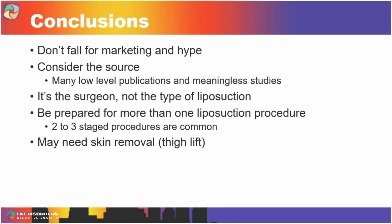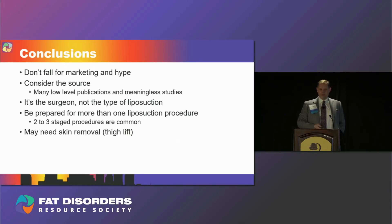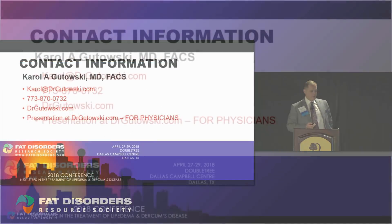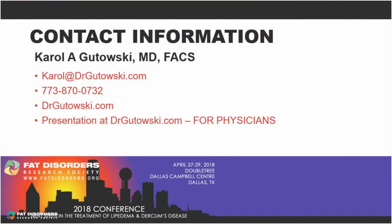Don't fall for the marketing and the hype. Consider the source — there are many low-level publications with meaningless studies and conclusions that are often self-serving. It's the surgeon, not the type of liposuction, that matters. If you hire someone to build a house, it probably doesn't matter what kind of hammers they bring — it's their experience that counts. Be prepared for multiple procedures; it's very rarely one that does the trick. You may also need some skin removal or skin tightening afterwards. If you want to download or view the talk, go to drgutowski.com — under 'For Physicians' there's a pull-down tab where you can find it. Thank you.